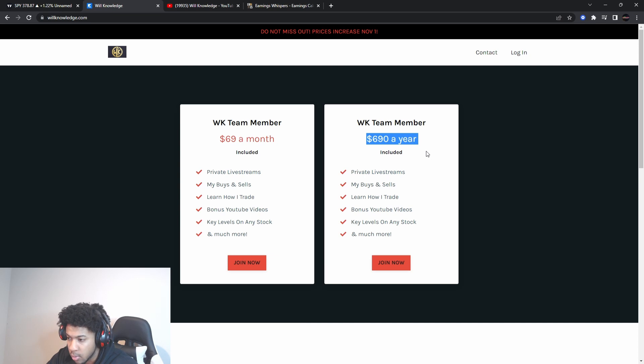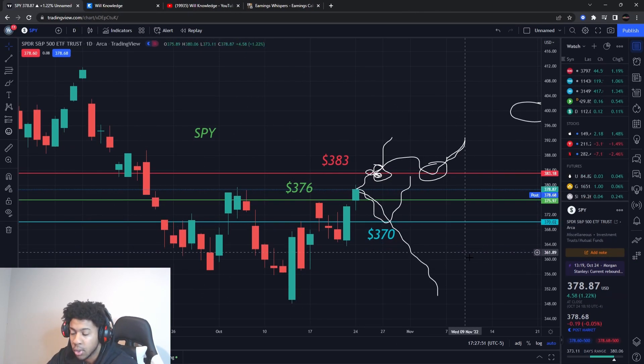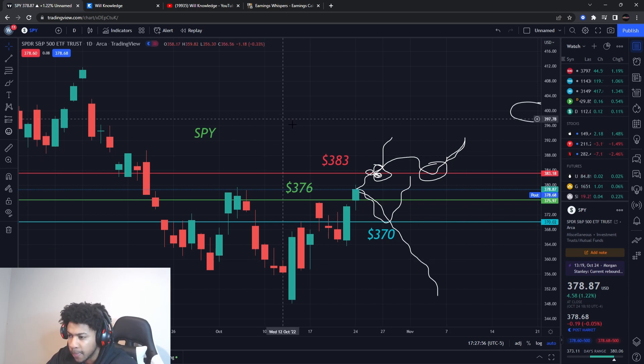We have monthly and yearly pricing options. Prices go up November 1st, so get in while it's lower. Join the private group — I share student buys and sells and also teach you guys how to trade, so you can build your knowledge and skills.